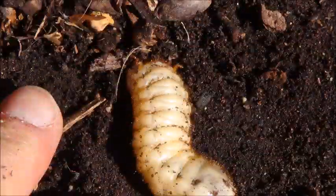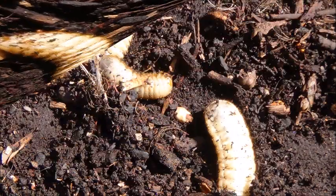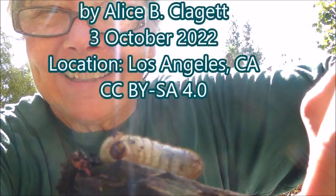I looked it up. They're much too big to be Japanese beetles. They might be clown beetles or Junebug beetles — I don't know. Well, that's it for now.